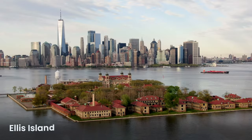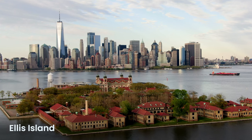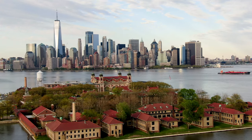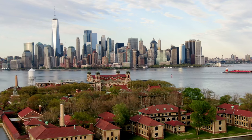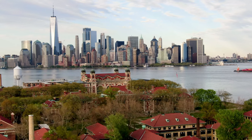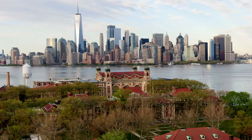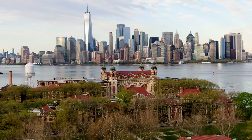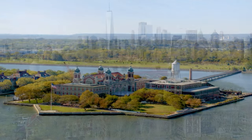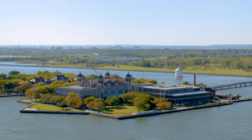Ellis Island, found in the upper New York Bay near where the Hudson River meets the ocean, played a crucial role in the story of American immigration. Between 1892 and 1954, it was the busiest checkpoint for over 12 million people hoping to start anew in the United States. This island became known as the gateway to America. It was also called the Island of Hope and Tears because of the varying fates of those arriving. While many were allowed entry after their procedures, some were held back for health or legal reasons, and a few were returned to their homeland.